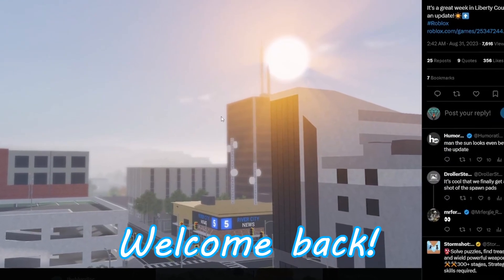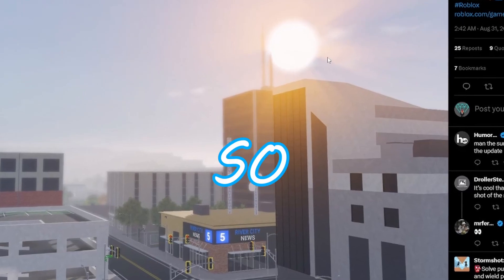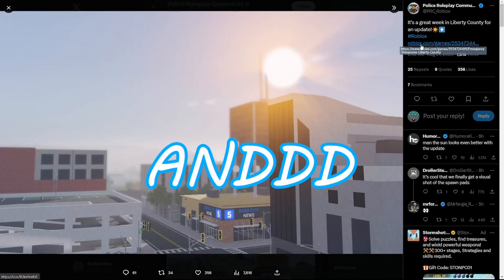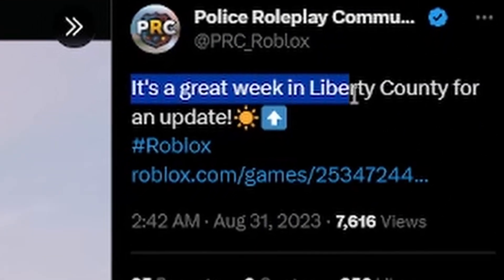Hello everybody, welcome back to another video here on the channel. So basically, PRC released this today and it's a teaser for an update. It said it's a great week in Liberty County for an update.